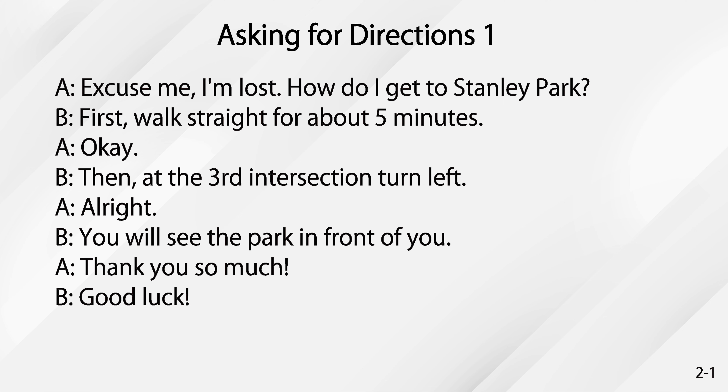Okay. Then, at the third intersection, turn left. All right. You will see the park in front of you. Thanks so much. Good luck.